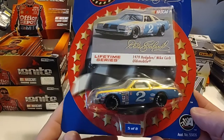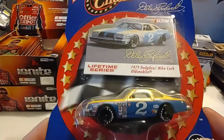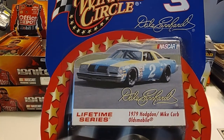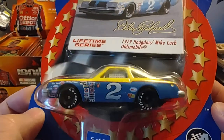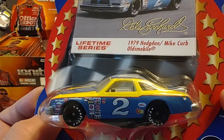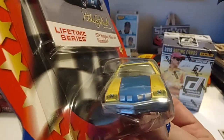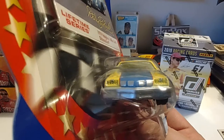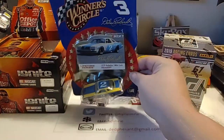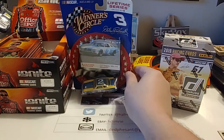The first one we'll start with — we may go in chronological order. This is the 1979 Hodgdon-Mike Kerb Oldsmobile, the car owned by real estate magnate Rod Osterlin — car number two. Very nice-looking car. I'll give you guys a front, back, side, and overhead view. Always thought that was a sharp-looking car.